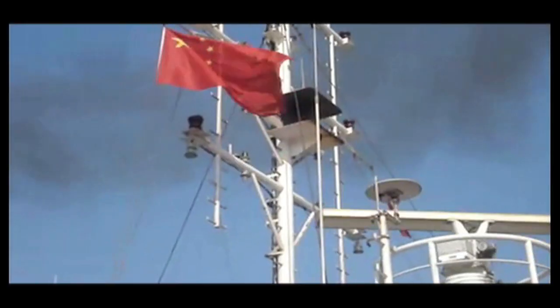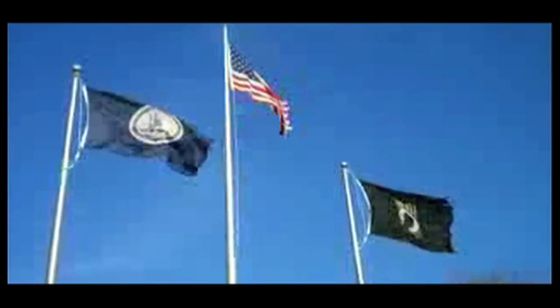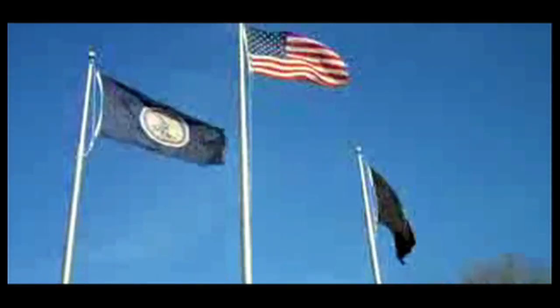This is a flag. And this is a flag. Flags represent the people who carry them and they serve as wonderful monuments and landmarks.